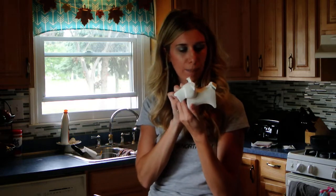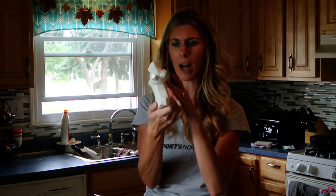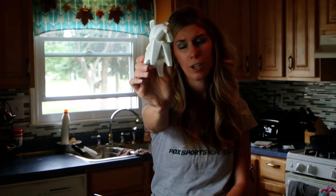Okay, I better hurry this up. This was also on the 90% rack and I got it for 90 cents. I just thought he was adorable, like seriously adorable.